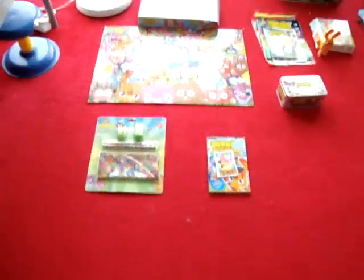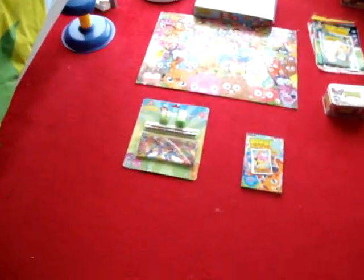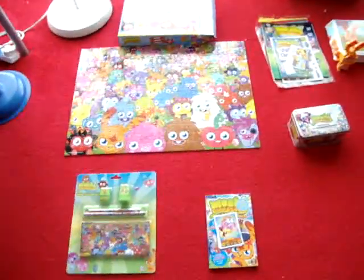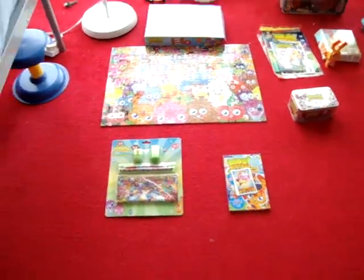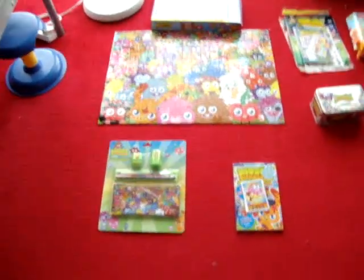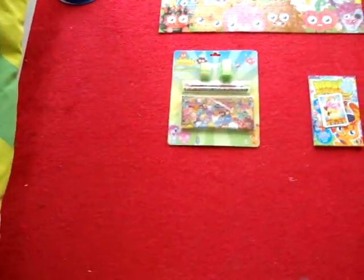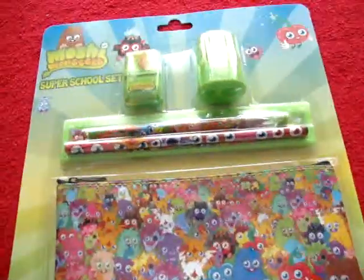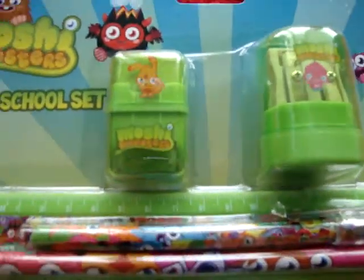Hello and welcome to another one of ICT Sam's videos. Recently was my birthday and I got loads of presents, all really good. I got mostly Moshi Monsters but some not, and I'm just going to show you the Moshi Monsters ones I got. I got a Moshi Monsters Super School set with a Katsuma rubber,